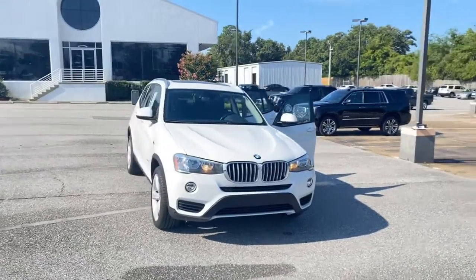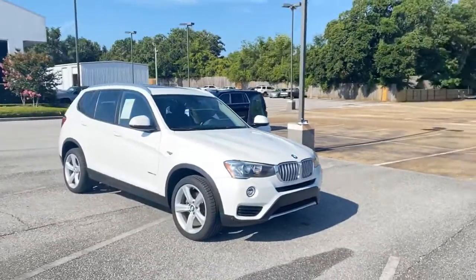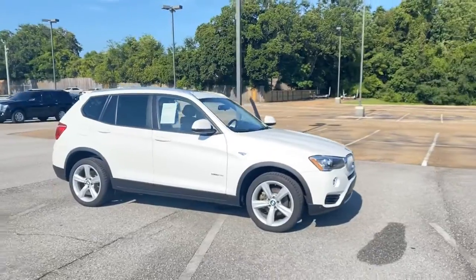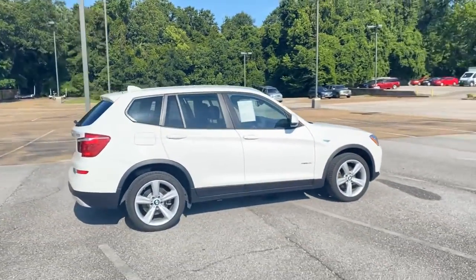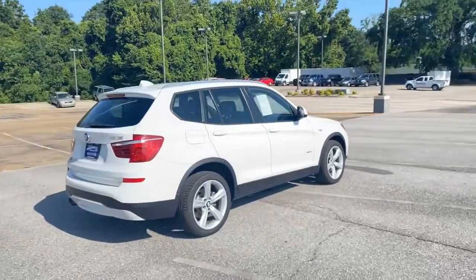Welcome to Chris Meyers Auto Mall. If you love to drive and have always dreamed of owning that coveted Beamer badge, come see and test drive this one-owner Alpine White 2013 BMW X3.